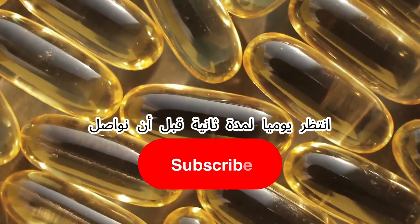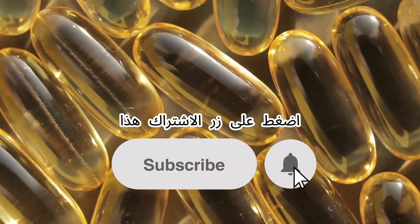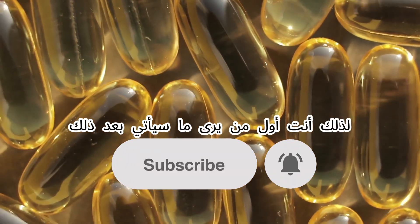Before we carry on, tap that subscribe button so you're first to see what's coming next.